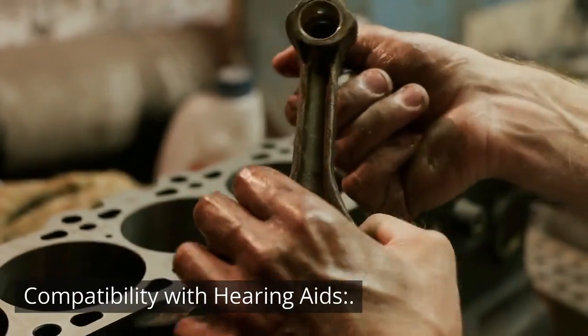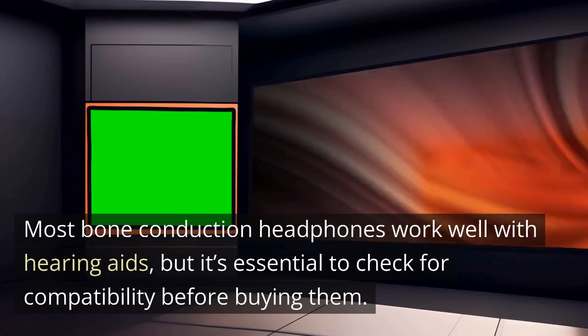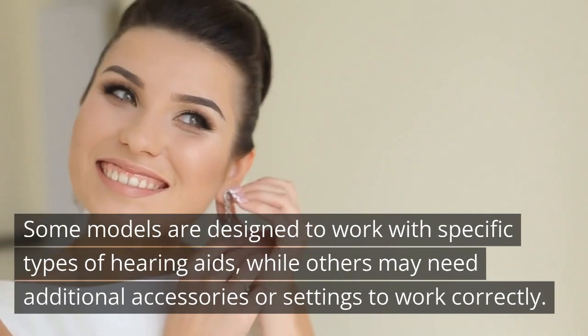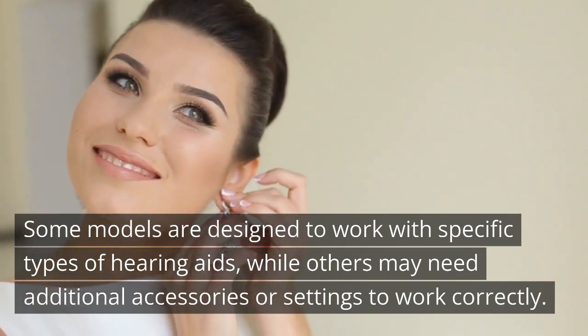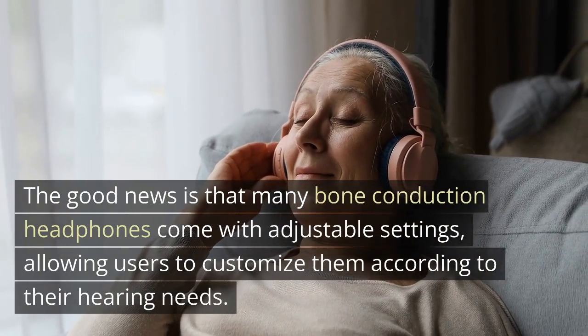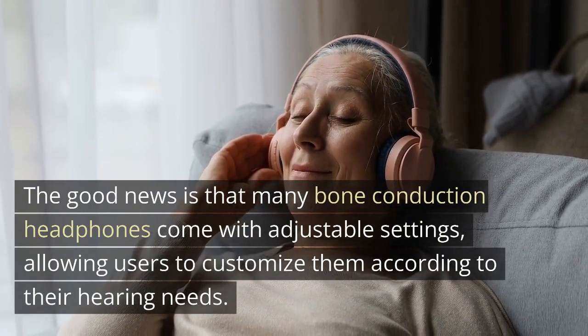Compatibility with Hearing Aids. Most bone conduction headphones work well with hearing aids, but it's essential to check for compatibility before buying them. Some models are designed to work with specific types of hearing aids, while others may need additional accessories or settings to work correctly. The good news is that many bone conduction headphones come with adjustable settings, allowing users to customize them according to their hearing needs.